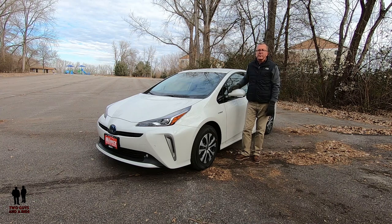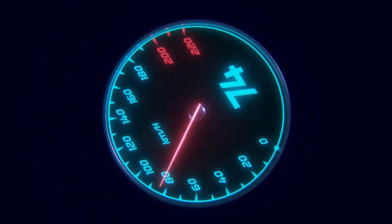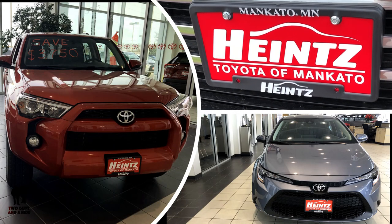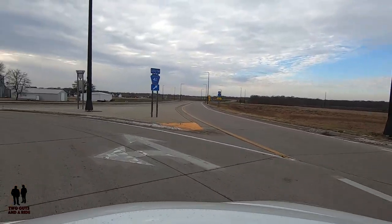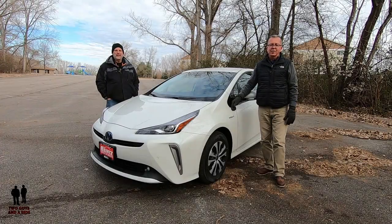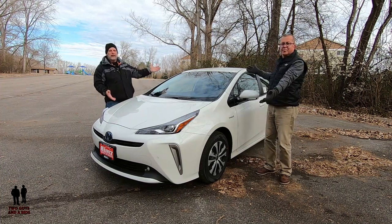This is a 2020 Toyota Prius XLE All-Wheel-Drive E. Today we are with our friends at Heinz Toyota of Mankato. Hey folks, I'm Rob and I'm Nathan, and we are Two Guys in a Ride. Today we are taking a look at a 2020 Toyota Prius XLE All-Wheel-Drive E.